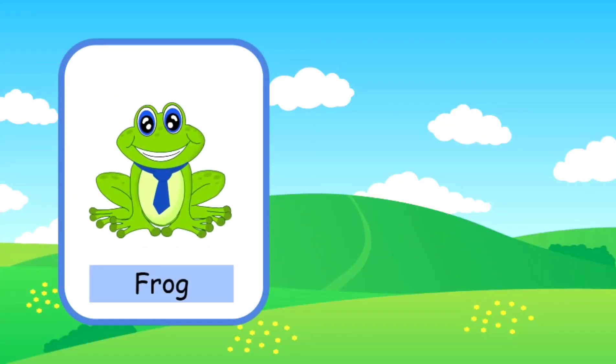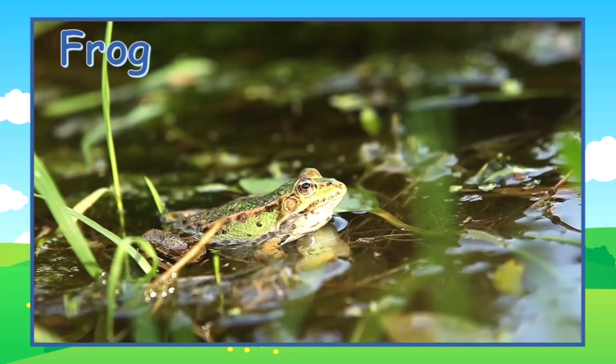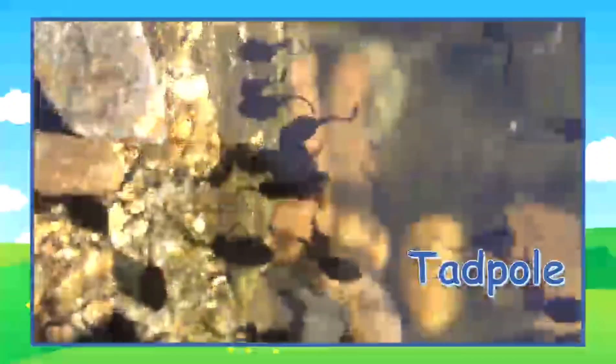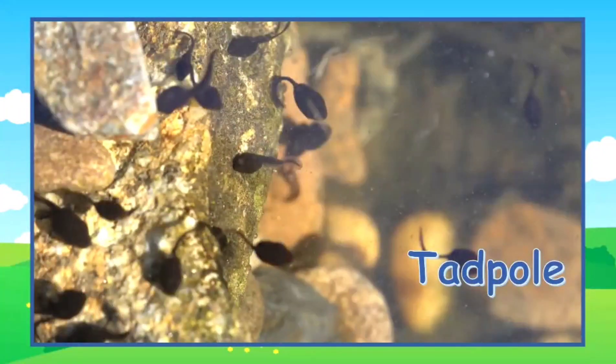This is a frog. A baby frog is called a tadpole. This is an adult frog. These are tadpoles — they are baby frogs. When they grow up, they will look just like their parents.